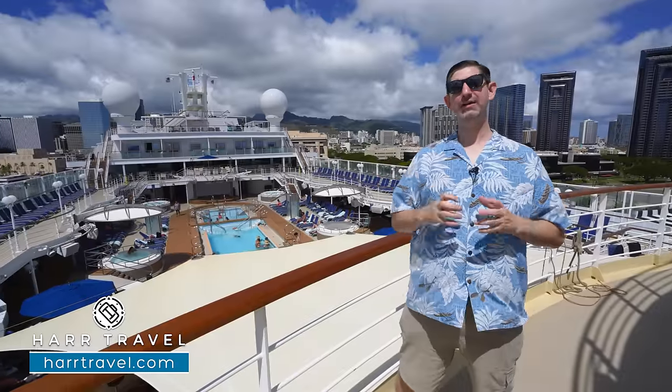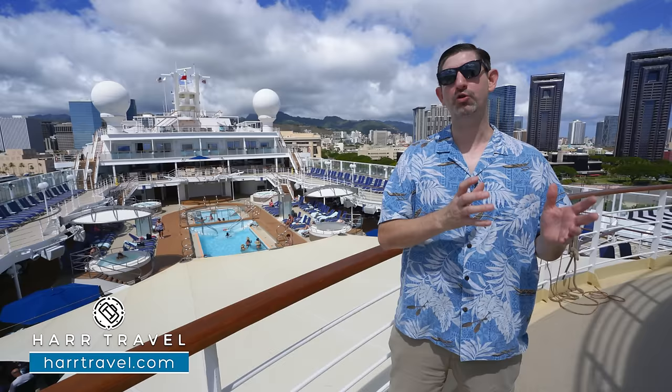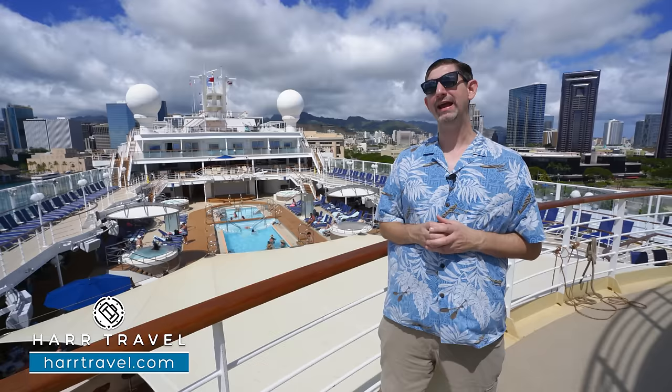Aloha everyone, this is Danny from hardtravel.com, your Norwegian Cruise Experts, and today I'm on board the beautiful Pride of America. This ship just had an incredible makeover, and it is the only major US flag cruise ship in the world. It sails around Hawaii 7 days a week, 365 days a year, to provide a truly unique and incredible experience.